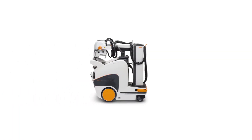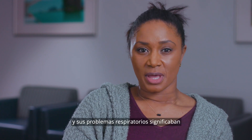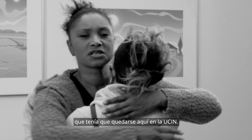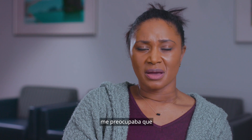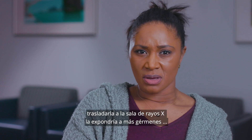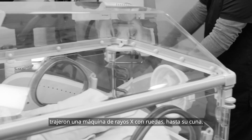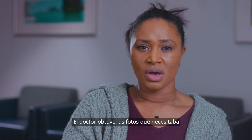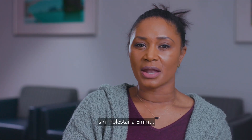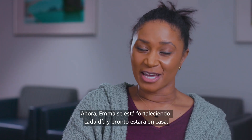My little Emma was born two months early. She was so tiny, and her breathing issues meant she needed to stay here in the NICU. When they needed x-rays, I worried that moving her to the x-ray room would expose her to more germs. But instead, they brought in an x-ray machine on wheels right up to her bassinet. The doctor got the picture she needed without disturbing Emma at all. Now Emma's growing stronger every day and should be home soon.